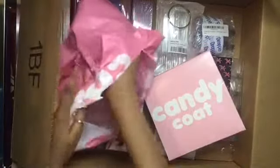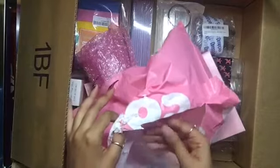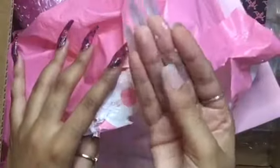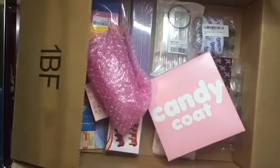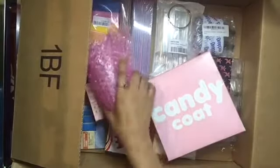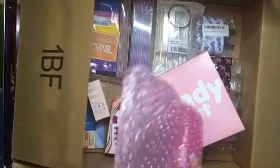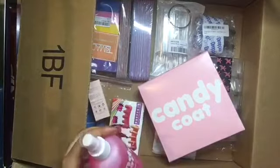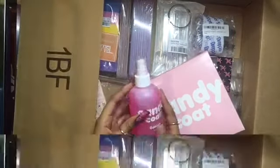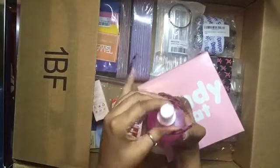I got two things from Candy Coat and they came with these little hearts and a gold little thingy, and I'm gonna keep these. My favorite color is pink so I love them so much. The issue with this was the hand sanitizer — it did leak a little, but not a lot, just leaked some.